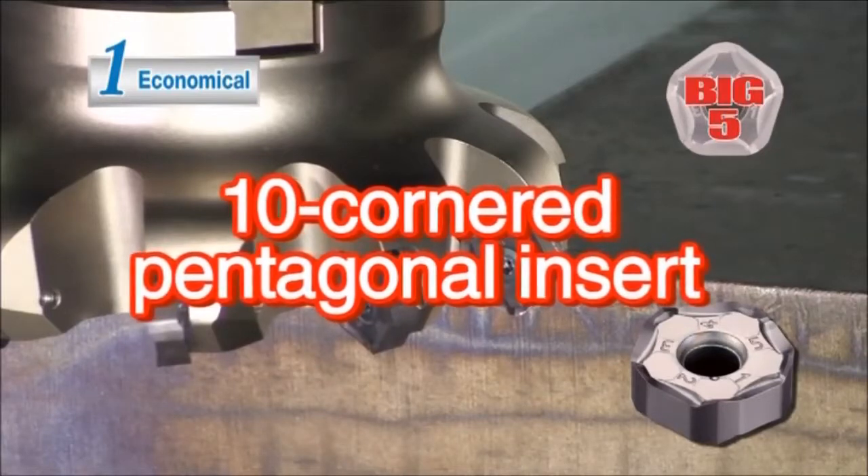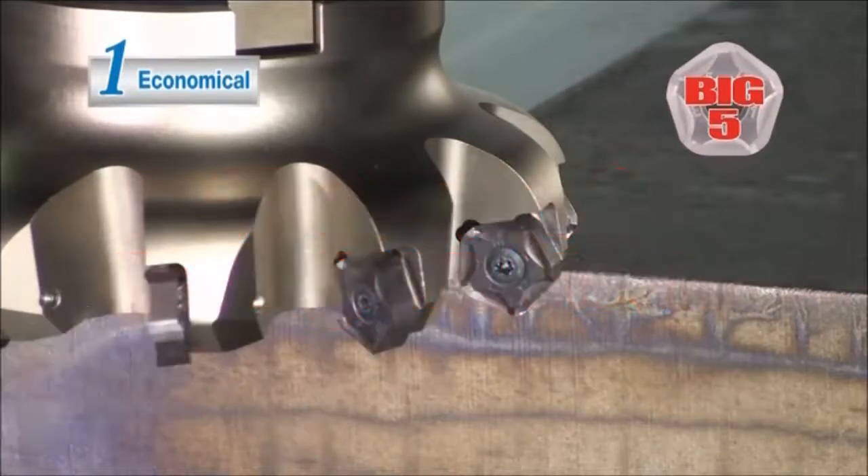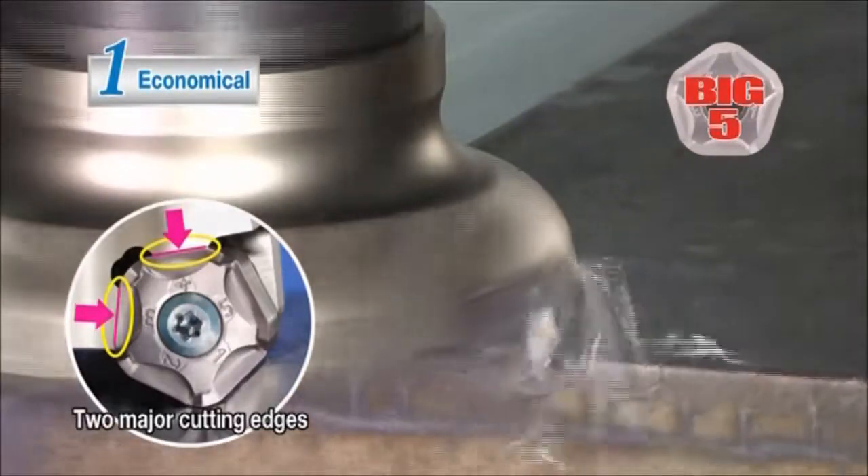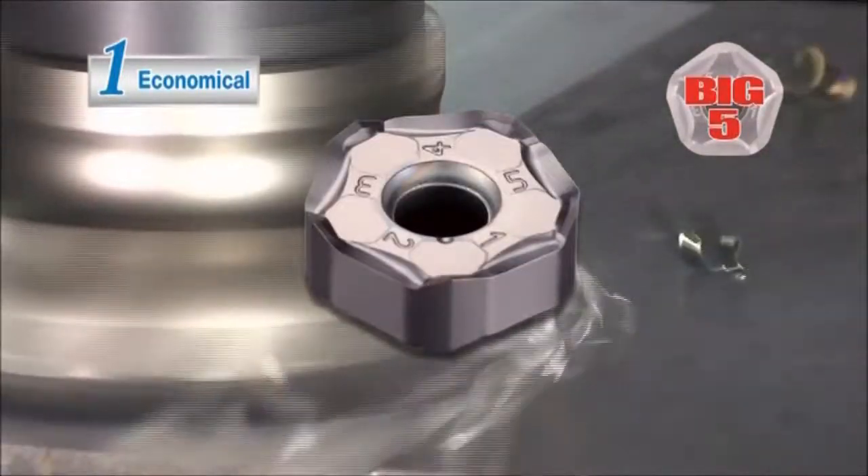Advantage number one: the economical ten-cornered pentagonal inserts provide a low cost per cutting edge. The two-face restraint facing the major cutting edge provides stable and accurate cutting.